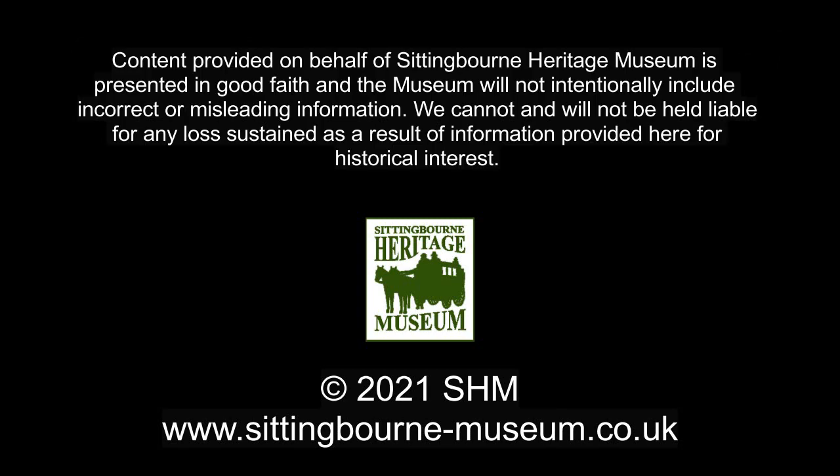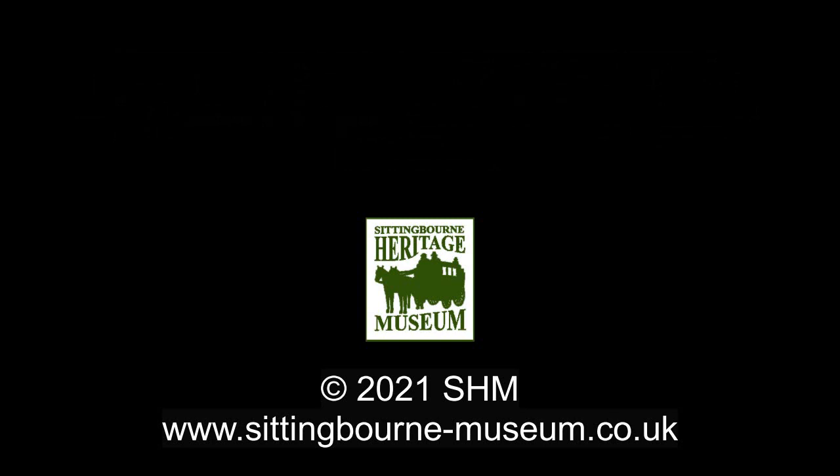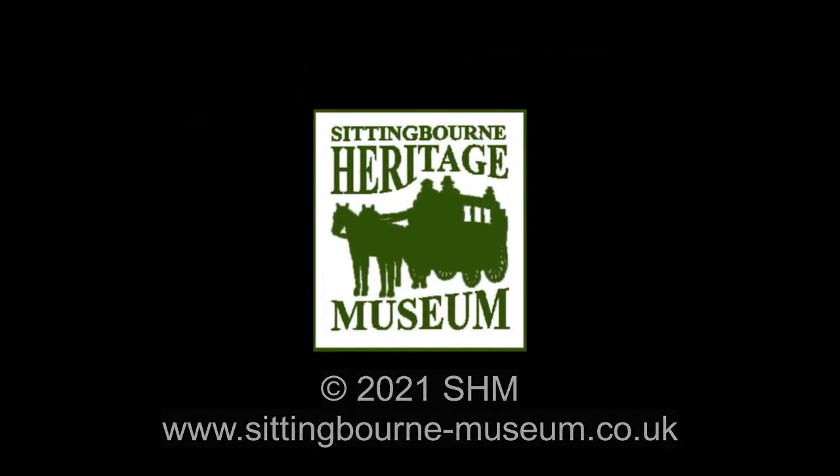If you have found this video interesting, please subscribe to our YouTube channel, or visit our website. See you soon!